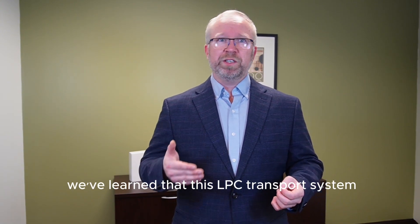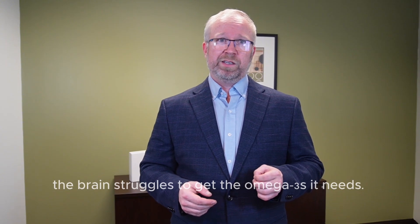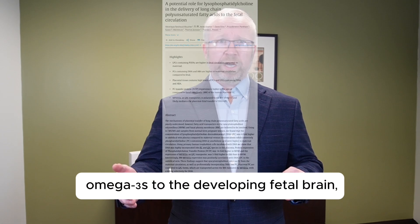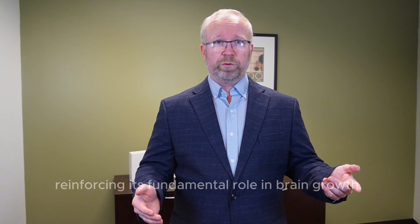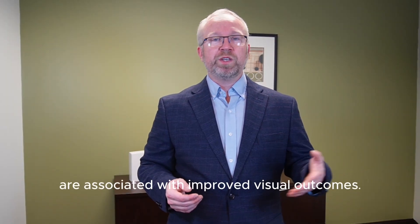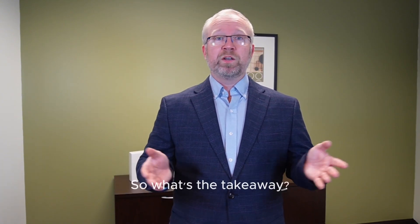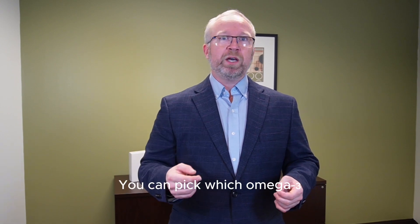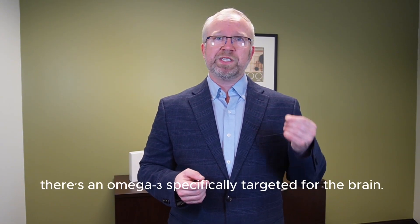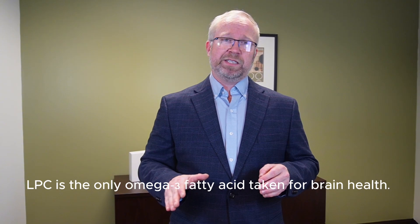We've learned that the LPC transport system is critical for maintaining brain lipid balance — without it, the brain struggles to get the omega-3s it needs. It's also been shown that even before birth, LPC is essential for delivering long-chain omega-3s to the developing fetal brain, reinforcing its fundamental role in brain growth. The MFSD2A receptor is also highly expressed on the retina, and studies have shown that elevated retinal DHA levels are associated with improved visual outcomes. So if you're taking omega-3s for vision support, LPC has a VIP ticket there too. This new research empowers you to pick which omega-3 you need to target the area where you need support most — and for the first time ever, there's an omega-3 specifically targeted for the brain. I would not be surprised if in 10 years, LPC is the only omega-3 fatty acid taken for brain health.